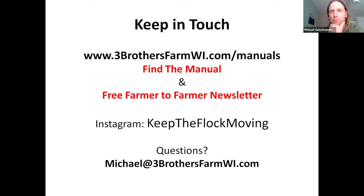If you want to get in touch with me about any of this stuff, feel free to email me. You can find the manual on our website at ThreeBrothersWI.com. We also have a free farmer-to-farmer newsletter where we try to share as much as we possibly can. We're just trying to share all this stuff we've learned over the past 12 years so other people can go through a little bit less blood, sweat, and tears — and make more money and enjoy their farms.